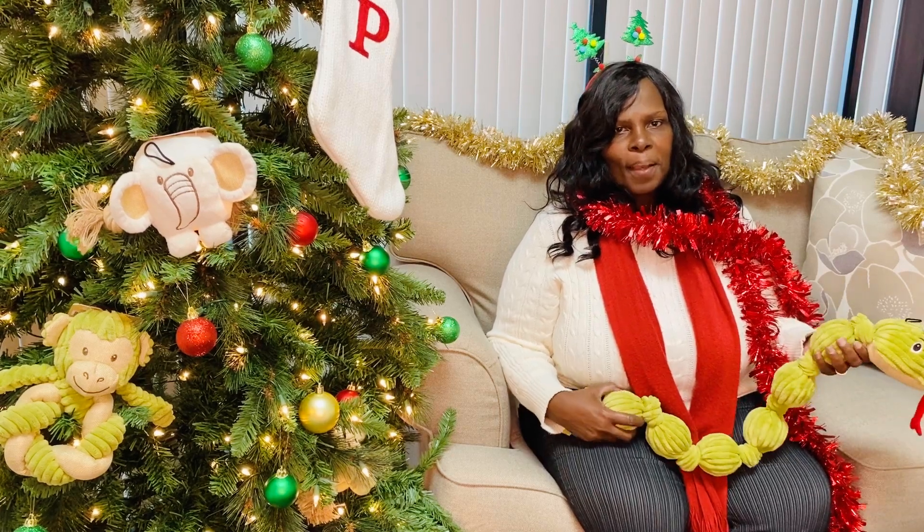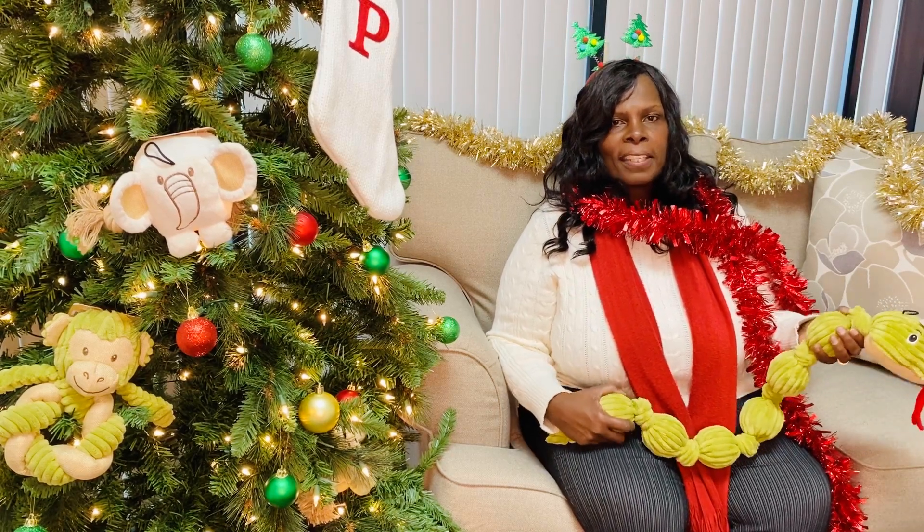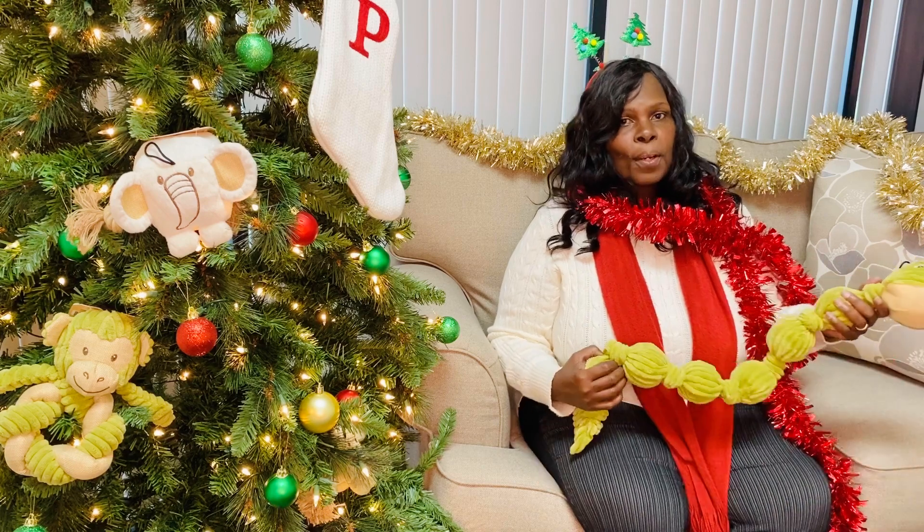Hi, Happy Holidays. I'm Kim, the National Sales Manager at Pet Teak Inc. I'm here to talk to you about another one of my favorite things.